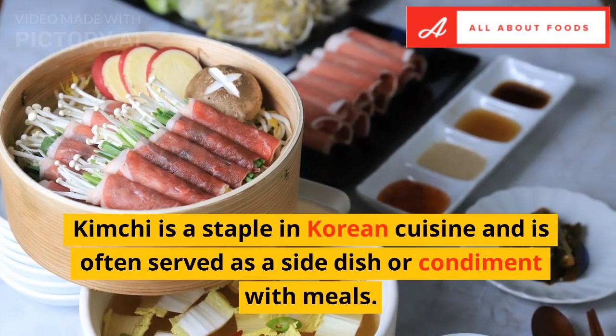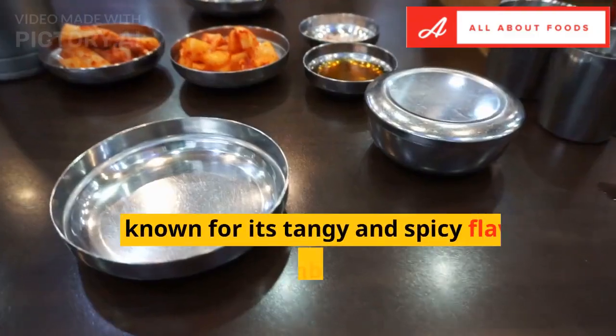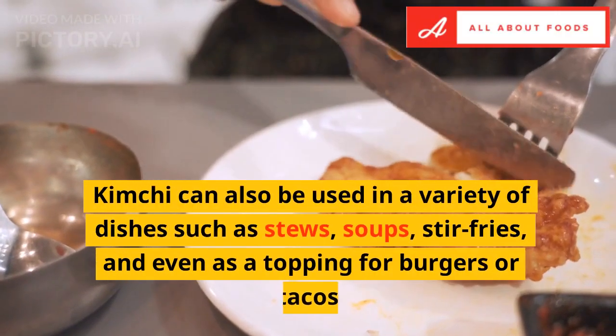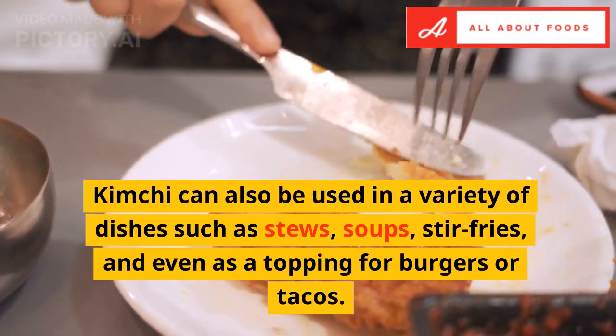Kimchi is a staple in Korean cuisine and is often served as a side dish or condiment with meals. It is known for its tangy and spicy flavors and its unique combination of crunchy and soft textures. Kimchi can also be used in a variety of dishes such as stews, soups, stir-fries, and even as a topping for burgers or tacos.